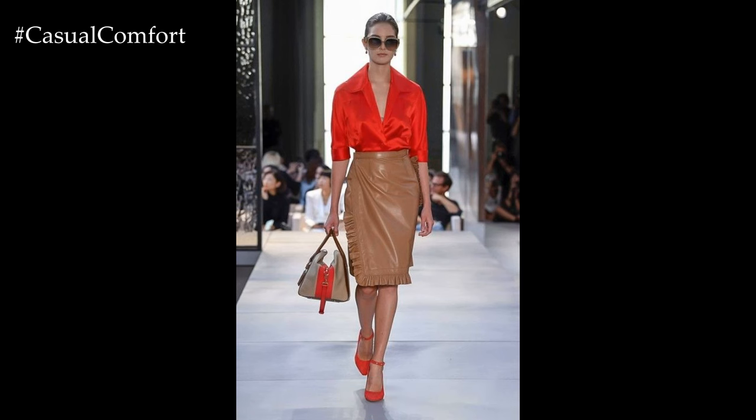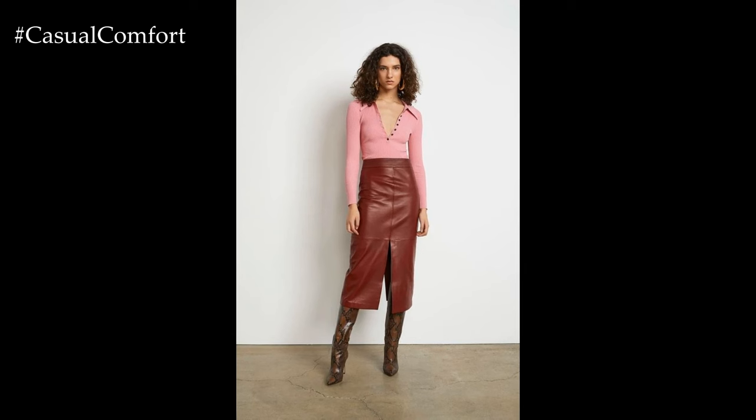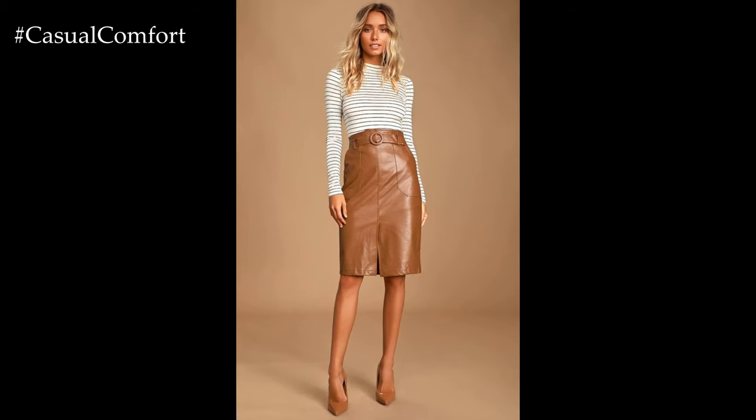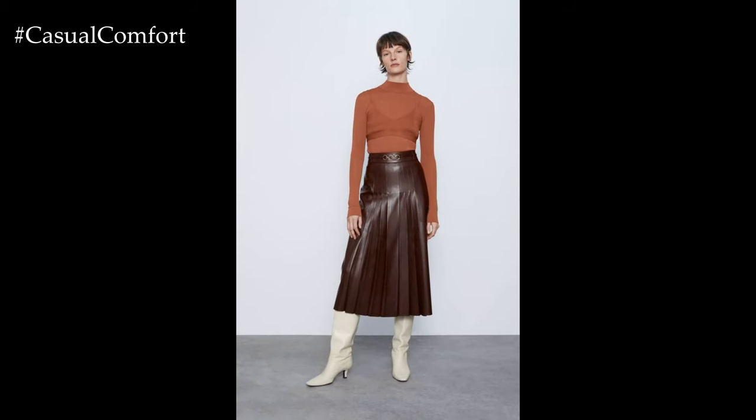A leather skirt outfit epitomizes edgy sophistication and timeless style, offering versatility that transitions effortlessly from day to night, casual to formal. Whether it's a sleek pencil skirt or a flirty mini, leather skirts add a touch of attitude to any ensemble, elevating the overall look with their luxurious texture and sleek silhouette.